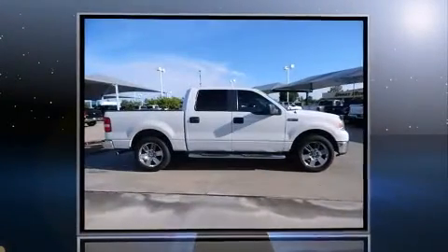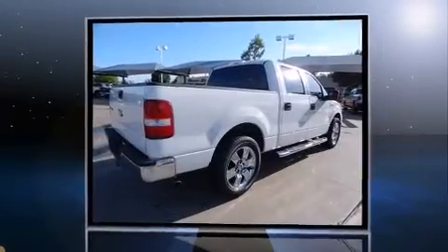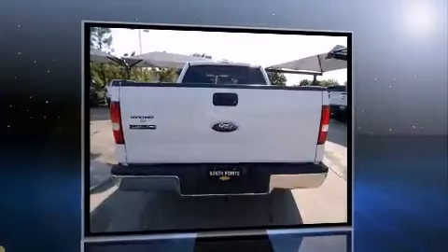Introducing the 2008 Ford F-150 SuperCrew. A 5.4-liter V8 engine pairs with a sophisticated four-speed automatic transmission, providing a smooth and predictable driving experience.